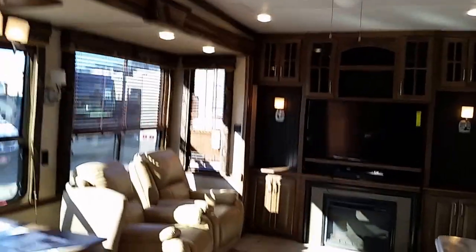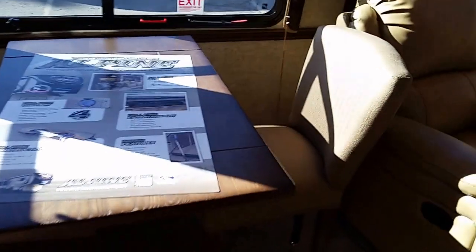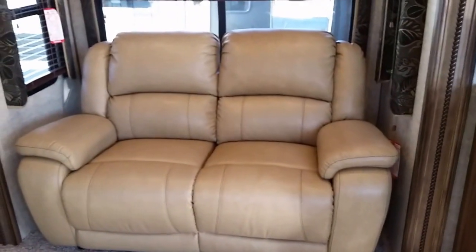Going through here, this dinette moves — it's got a lever you pull and it can go back and forth, and it also spins to go the other way. There are two nice leatherette recliners, a 50-inch Samsung television with a Bose soundbar for amazing sound, a Harman Kardon Bluetooth system, and a Samsung Blu-ray DVD player. If you go this way, you'll see another couch with two recliners, one on each side.